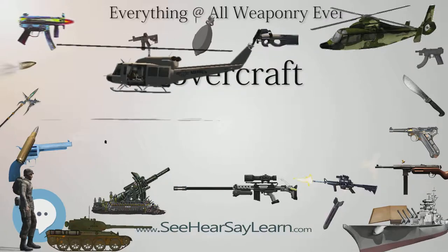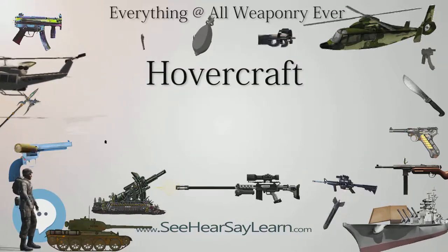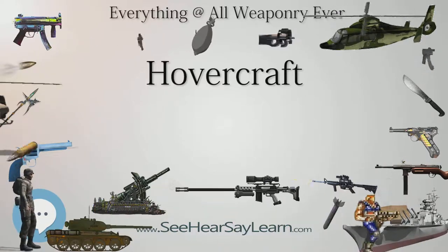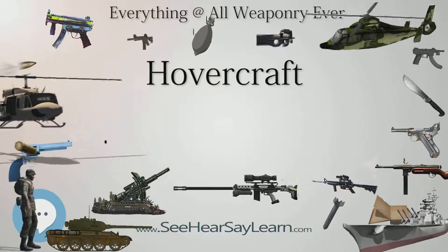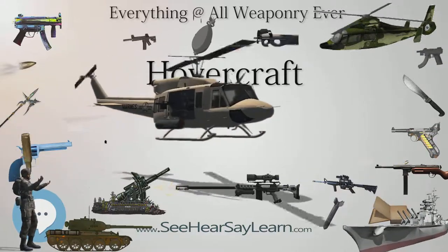Very large versions have been used to transport hundreds of people and vehicles across the English Channel, whilst others have military applications used to transport tanks, soldiers, and large equipment in hostile environments and terrain.